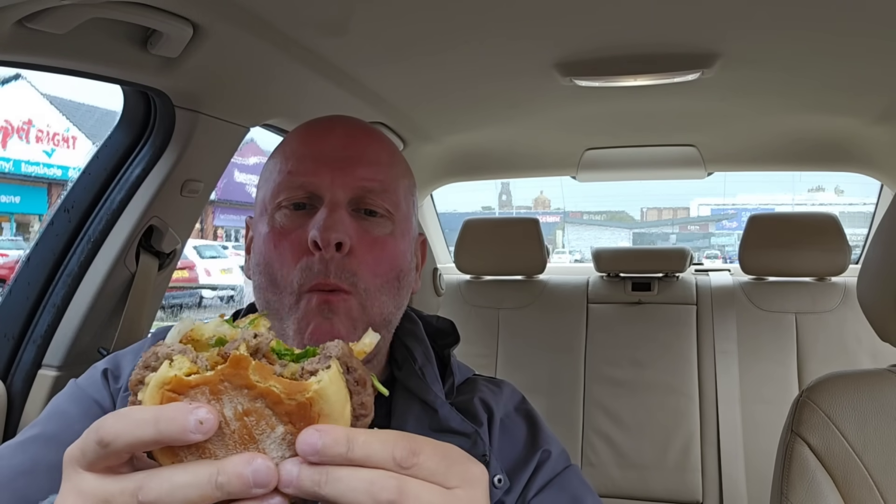It's tasty. It's not too spicy — just a little bit spicy, but there's no real heat in there. It's a good, tasty burger. I like it. It's probably one of the best ones I've had at the moment from Burger King.